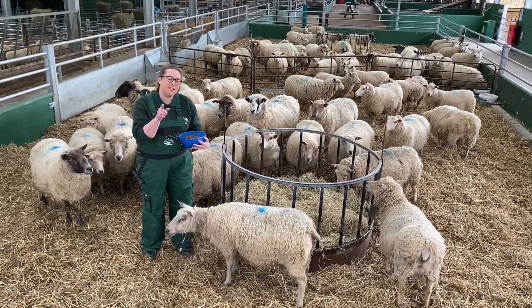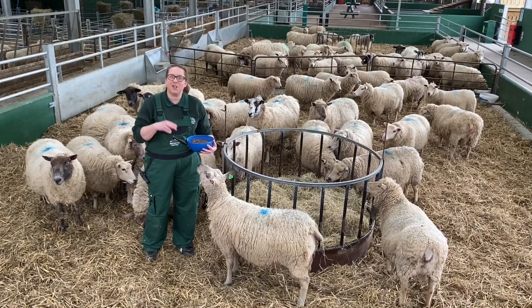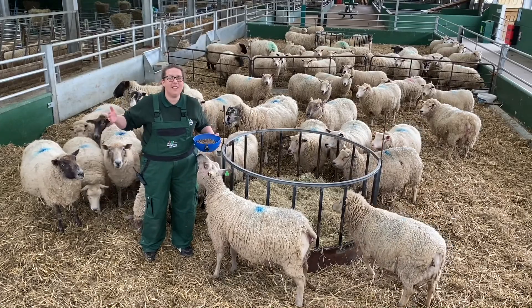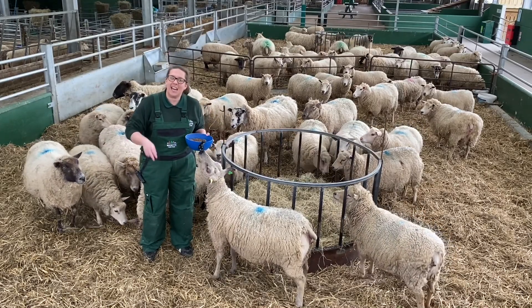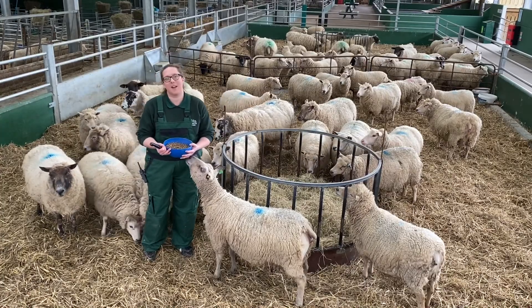Now, fun fact for you! Did you know that sheep are fully grown by the age of two years old? Can you imagine being the same size as your grown-ups at age two? That's quite something. Come on, let's go find out some more.